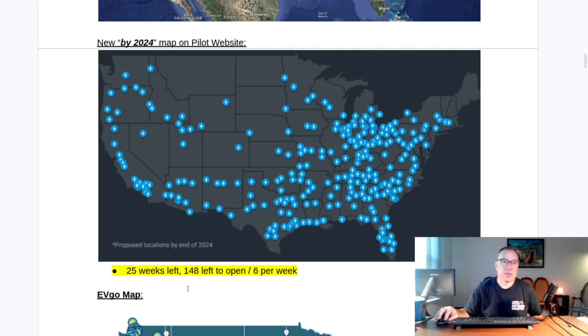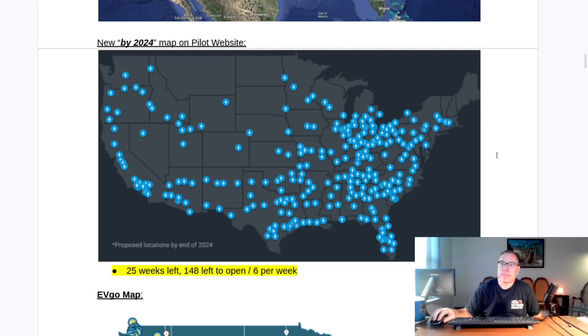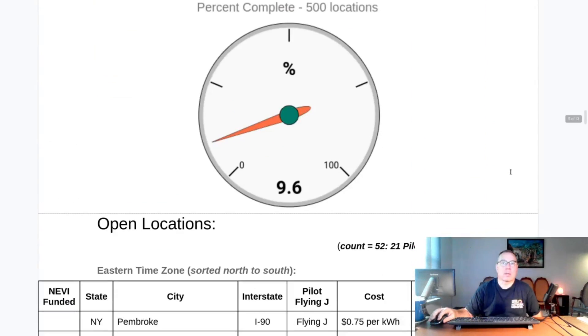There are 25 weeks left in the year and 148 sites left to open, which equates to six per week needed to achieve the 2024 goal. In my opinion, that is becoming increasingly unlikely. I've seen at most five open in one week, but they are definitely picking up the pace. There are a lot of sites spotted under construction, so crews are out there working — it's just uncertain if the pace is sufficient to hit that goal.